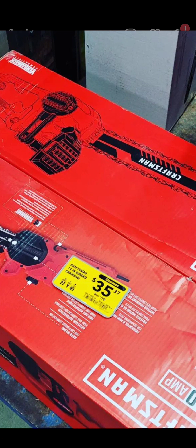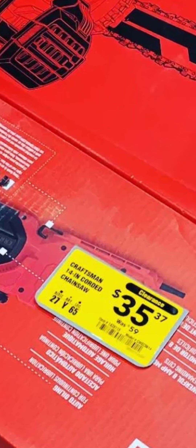And this is our last deal — the Craftsman plug-in electric 14-inch chainsaw for $35.37. And with that, have a good weekend, have a great rest of your day, and we'll see you next time. And that's the bottom line, 'cause Tools with Soul said so.